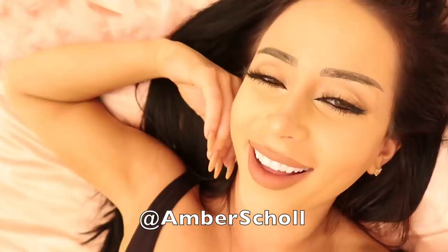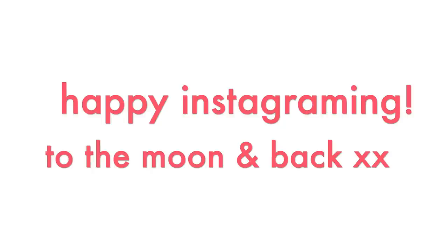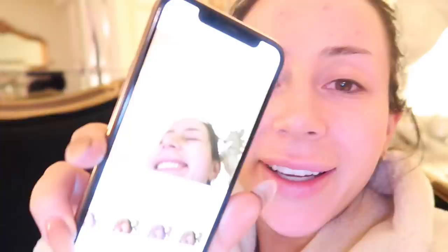Don't forget to subscribe to the channel for lots more Amber Schooling — and get it? Amber Scholl. LOL. I love you guys so, so, so, very much. Kisses till next time, my little Insta-ho babies. I've been editing this video for like seven hours. What if I just posted this? Would you guys unfollow me? I don't know — maybe it would be nice to see something real on there for once.